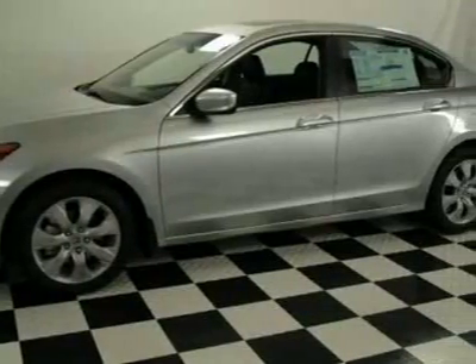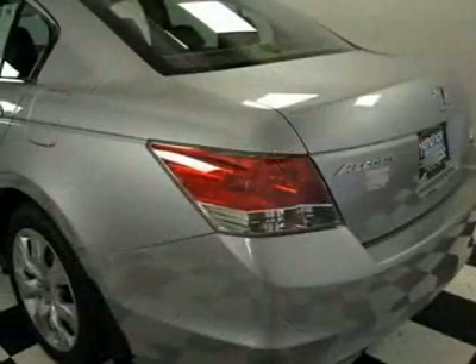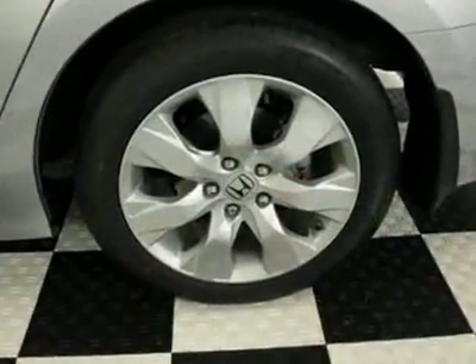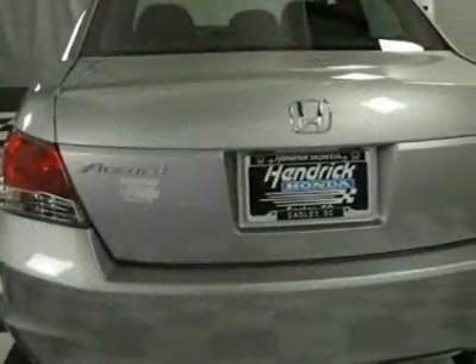This Accord boasts a 2.4 liter inline-four engine and has a 5-speed automatic transmission. This vehicle comes equipped with power windows, climate control. Call 888-244-8138 or email our friendly sales staff today to schedule a test drive.